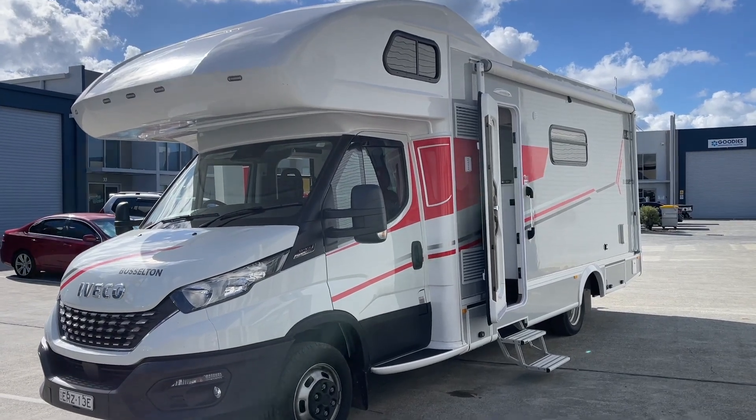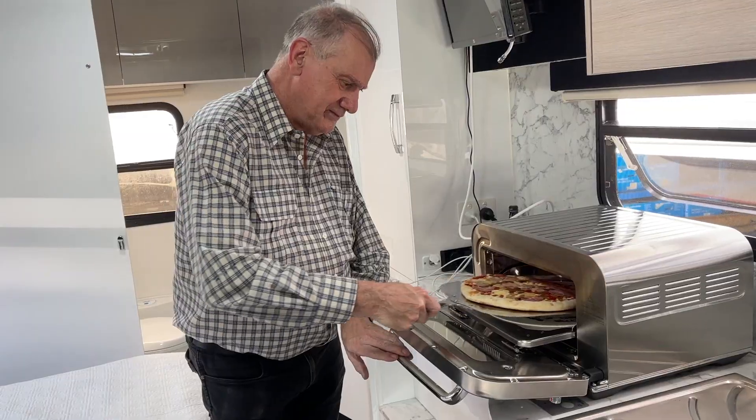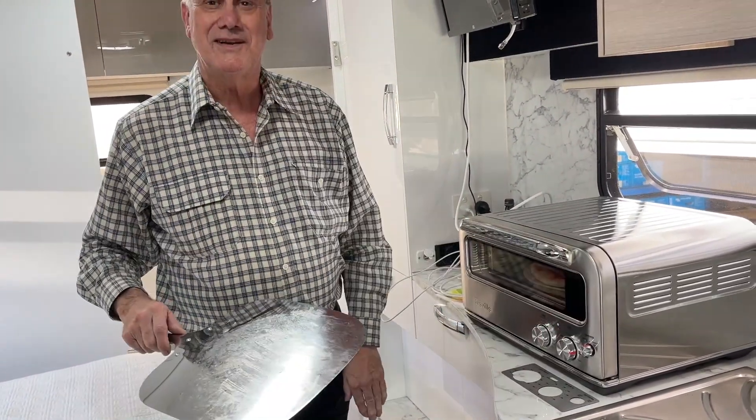Hi, Bruce from Safari here. We're with Myles Burkett, and Myles has just popped the pizza in the pizza oven. This is Myles's Evita motorhome. G'day Bruce. Myles, that's incredible — it's started! Now tell me Myles, why have you spent the money electrifying this Evita motorhome?